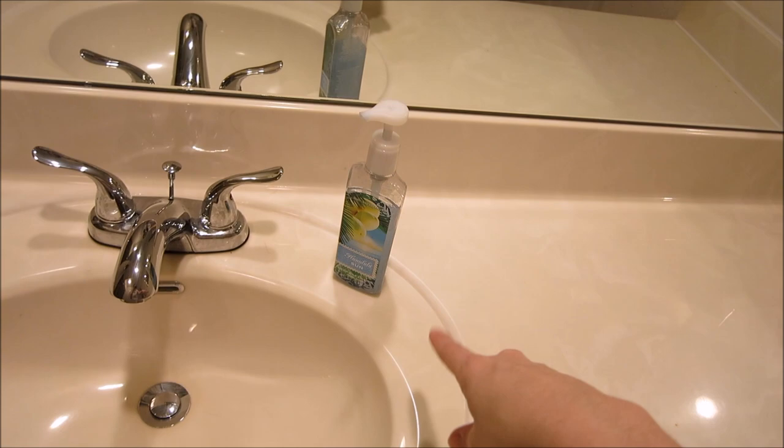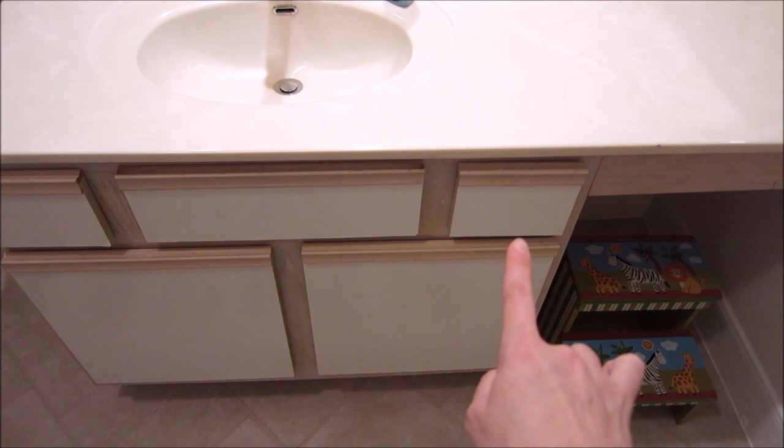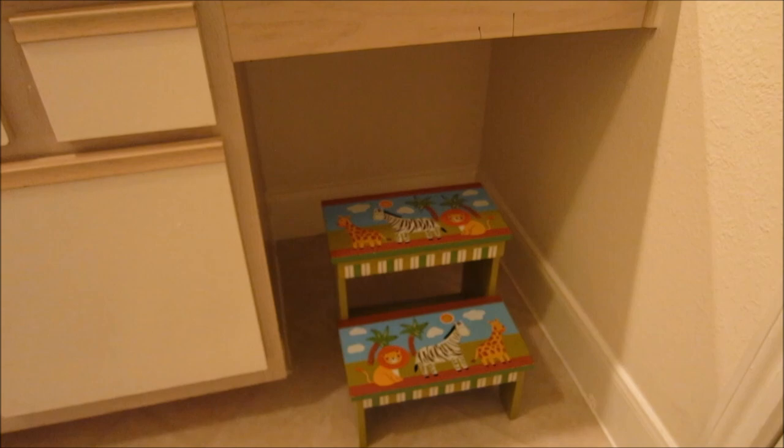I usually don't keep anything on the countertops, especially in his bathroom — there's really just no need for it. I did have a cute little frog soap dispenser that was more kid-appropriate, but he broke it. So I just have a Bath & Body Works soap dispenser. There's really nothing down there, nothing in that drawer — I keep all his toothbrushes and things like that in there. I need to get him some kind of little stand for the countertop.